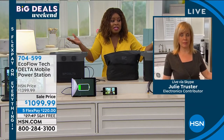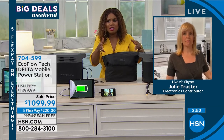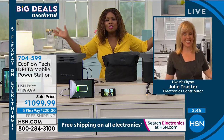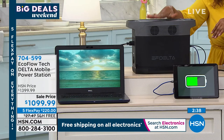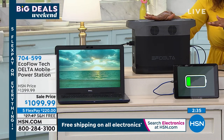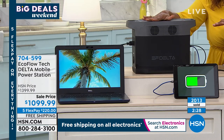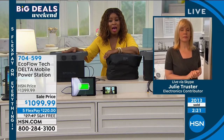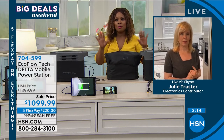Think about emergency situations — during the pandemic, toilet paper, paper towels, and sanitizers were gone from shelves instantly. This is the one thing that will ensure your family has peace of mind. Free shipping, five flex pay — I would absolutely try your best to get the EcoFlow Delta. No gasoline, no toxic fumes, zero maintenance, and you can use it inside your house. It's portable — you can put it in your car.